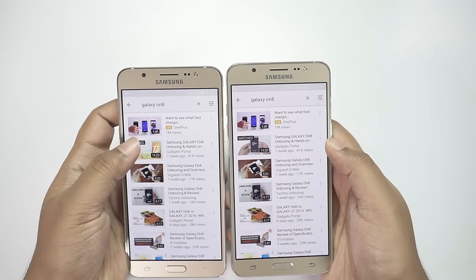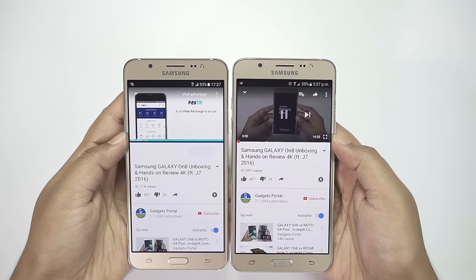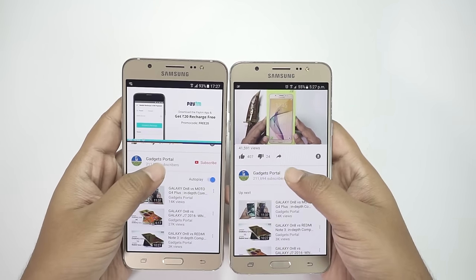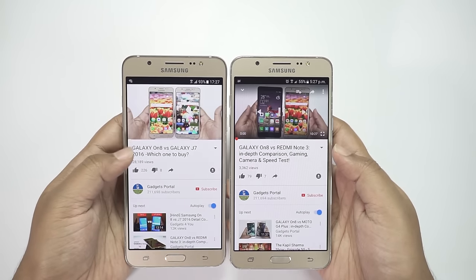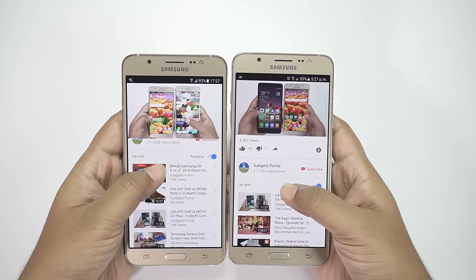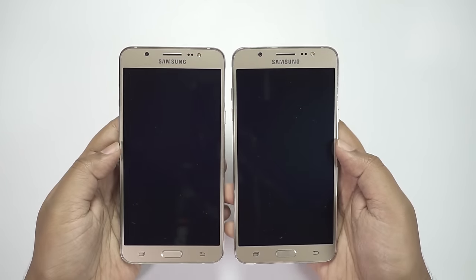I'll now try to play a video on it and see what happens. As you can see, the On 8 has started the video faster, though there is an ad. Let's try another one — and once again the On 8 is the quicker one. So on the YouTube application, the On 8 is the winner. I'll now check some games — let's start with Subway Surfers.